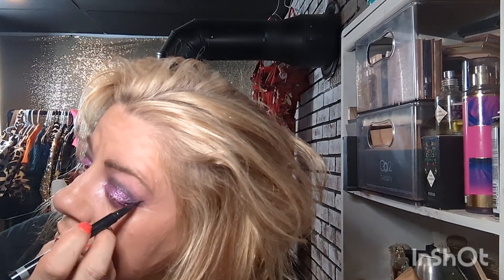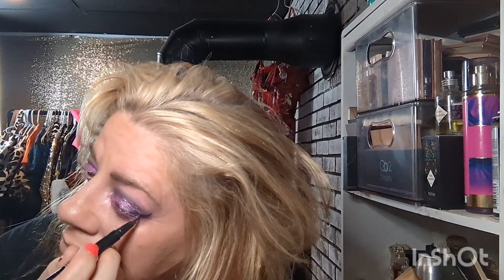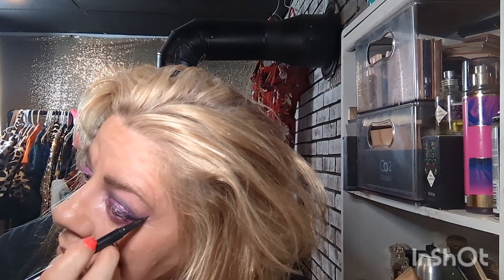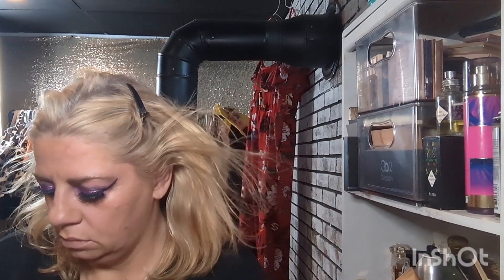Now I am doing a winged eyeliner look, which I haven't done in a really long time. It ended up being really, really big — bigger than what I normally do — but that's okay.